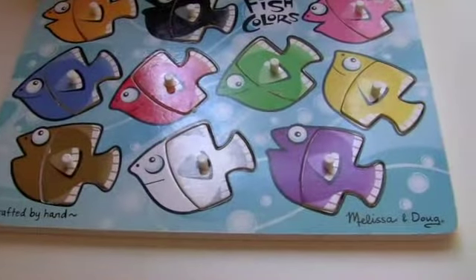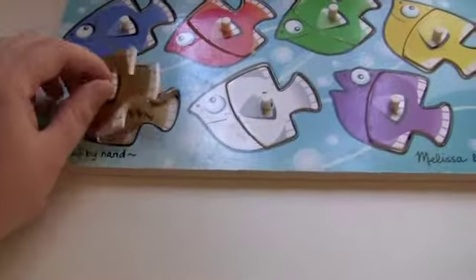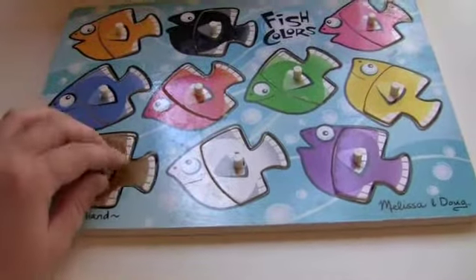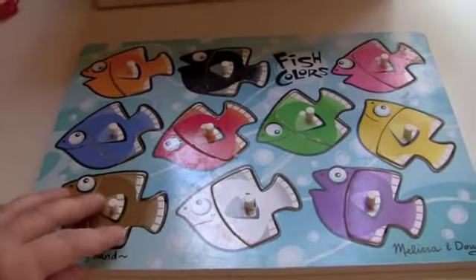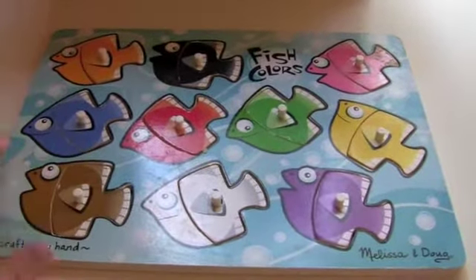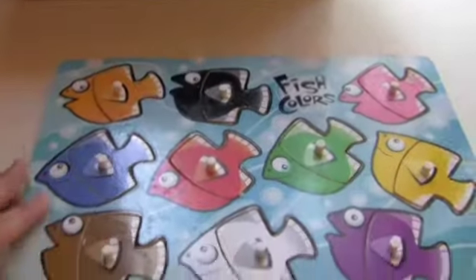This is a Melissa and Doug puzzle and it's just little fishies, as you can see, in different colors. All of the puzzle pieces are the same shape, which I like — we just focus on colors basically and fitting them in. It's a really good puzzle. I would say this is a good puzzle for 18 months and older because it's just one shape, you just slide them in, they're easy to push in, and you can focus on teaching colors.